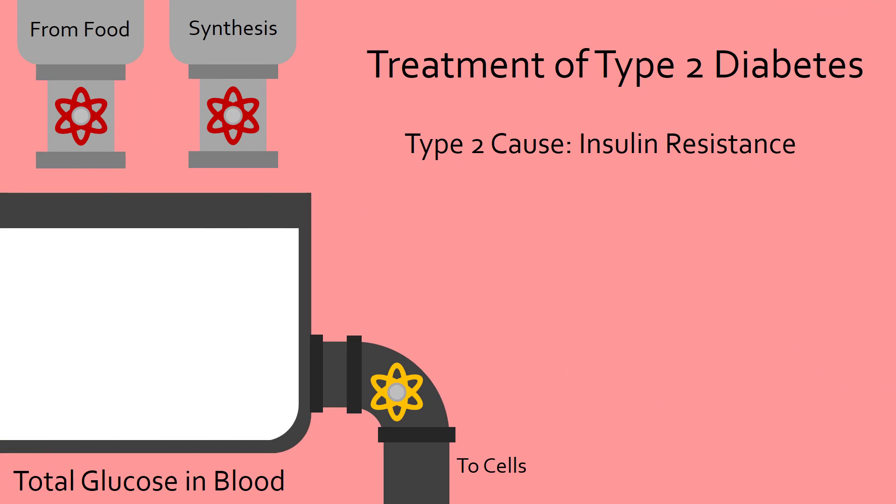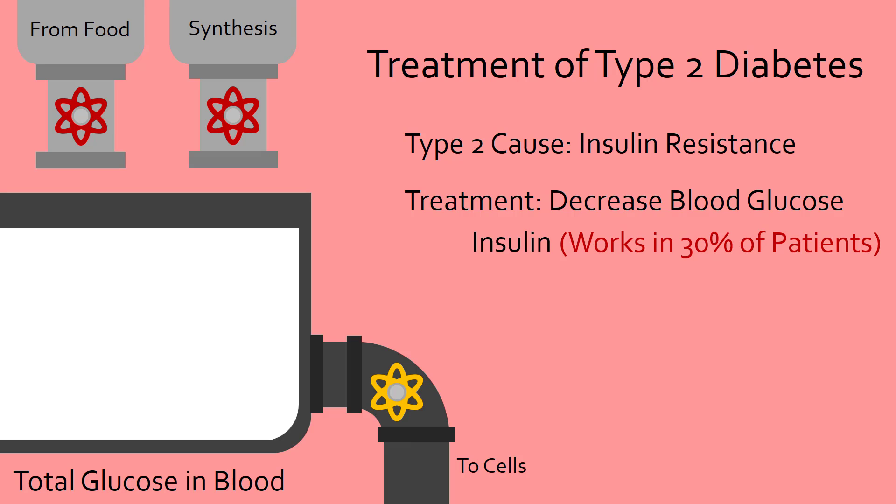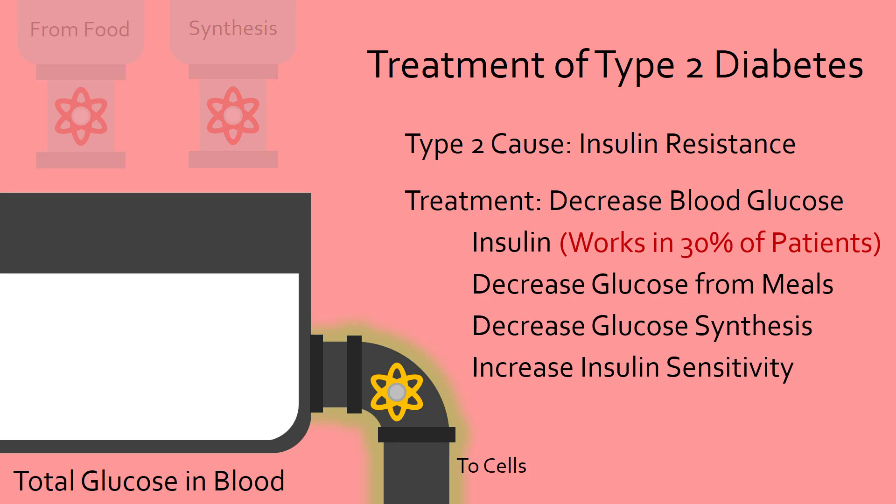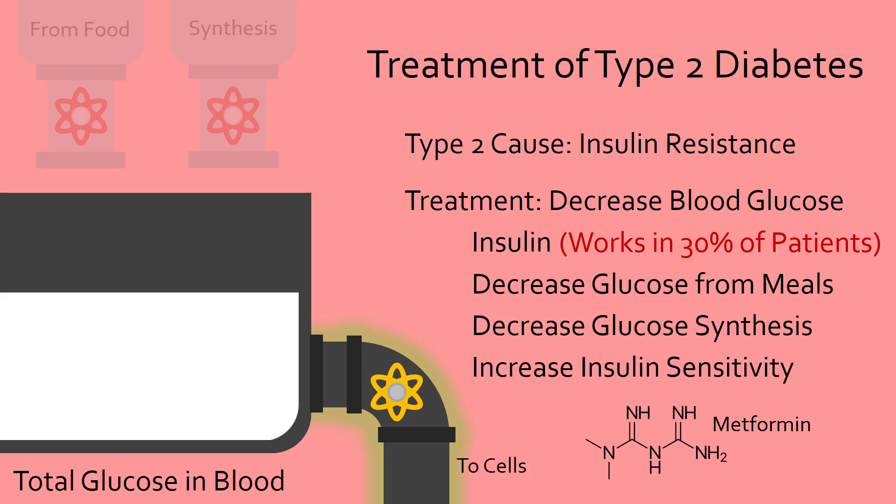On the other hand, decreasing high blood glucose in type 2 diabetes is much more complicated. Insulin is only effective in around 30% of patients as cells are already insulin resistant, so other methods of decreasing blood glucose are required. Many diabetic drugs have been developed which target the mechanisms of blood glucose regulation. These drugs can decrease glucose absorption in the intestines after a meal, decrease synthesis of new glucose, or increase insulin sensitivity which leads to more glucose uptake by cells. For example, the drug metformin is the first-line treatment for type 2 diabetes because it can activate certain metabolic pathways to both decrease glucose synthesis and increase glucose uptake by cells by increasing insulin sensitivity.